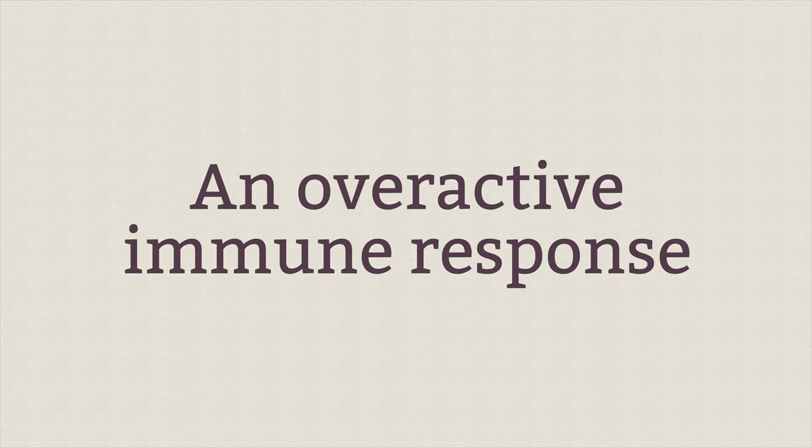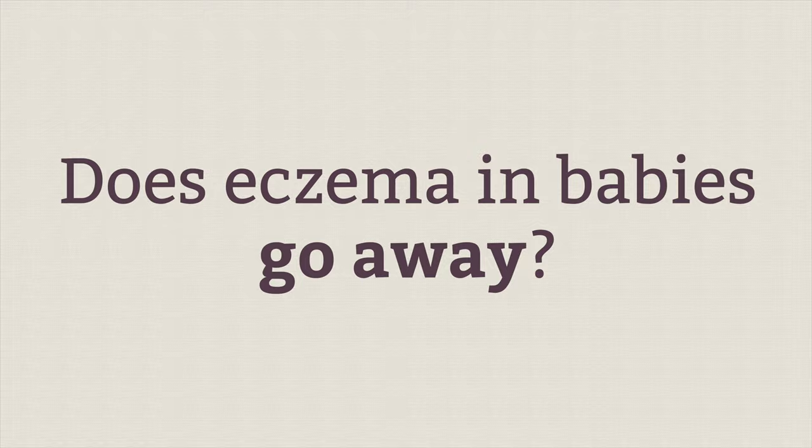An overactive immune response can also be possible. This can be due to stress, poor nutrition, not enough rest, or problems with enzyme production in the body.